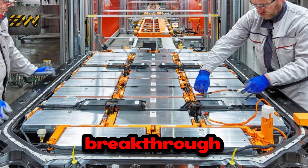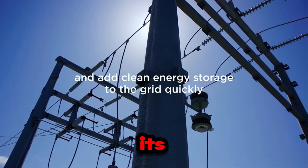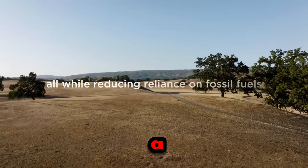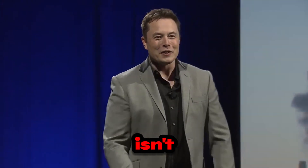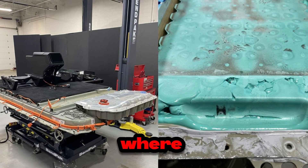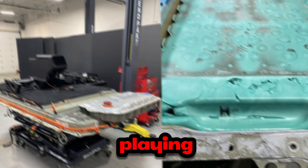It's important to note that the journey to this breakthrough wasn't easy. Integrating manganese on a large scale into batteries posed numerous challenges for Tesla. However, the company is known for its ability to turn obstacles into opportunities. The effort invested in this innovation has resulted in a battery that could revolutionize the way we generate, store, and use energy. This isn't just an incremental improvement — it's a technological revolution that paves the way for an era where electric vehicles are even more accessible and high-performing.